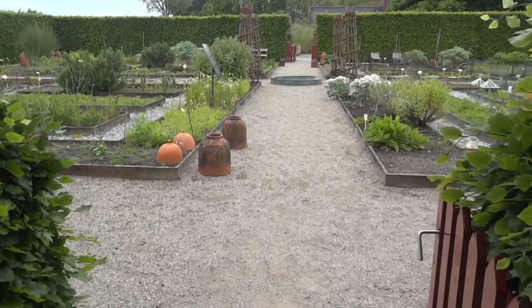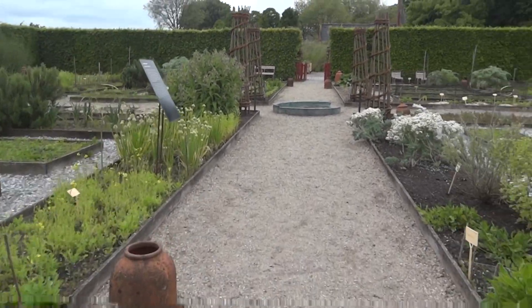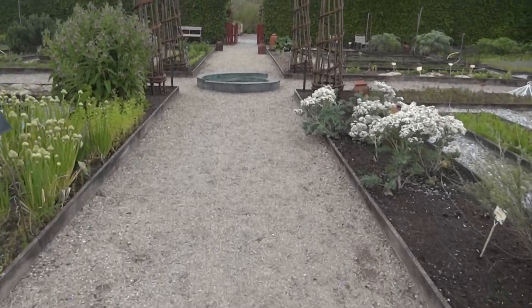During his time at Muiderslot, PC Hooft created a beautiful Renaissance-style garden known as the Hortus Medicus. This garden featured a wide variety of medicinal herbs and plants, reflecting Hooft's interest in botany.